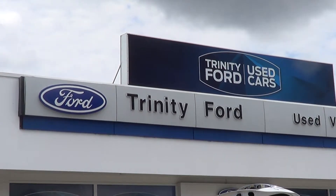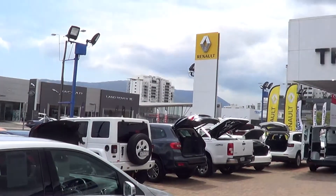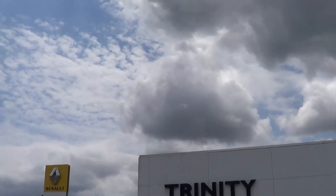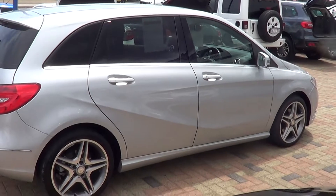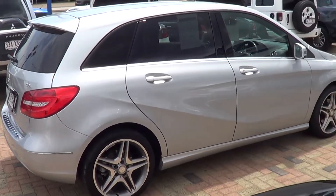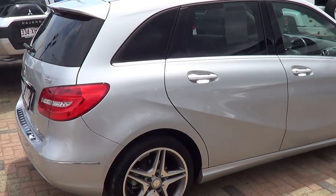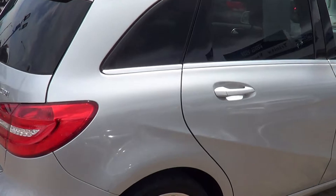Hey there guys, this is Tony from Trinity Ford used cars in Cairns. Tropical North Queensland — not looking very tropical today. We're just showing you the video of this B-Class Mercedes, 2014 model, 48,000 kilometres. I'm just going to do a slow walk around of the vehicle and show you the condition.